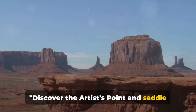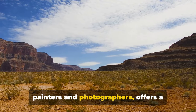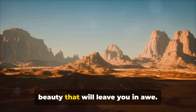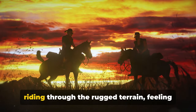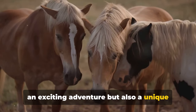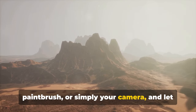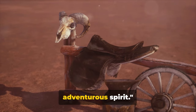Discover the Artist's Point and saddle up for a horseback ride. The Artist's Point, aptly named for the inspiration it has provided to countless painters and photographers, offers a panoramic vista that is truly a feast for the eyes. The vibrant hues of the landscape, the unique formations of the buttes, and the vast open sky create a palette of natural beauty that will leave you in awe. The Horseback Ride Tour not only provides an exciting adventure but also a unique perspective of the valley — it's a way to connect with the land, just as the Navajo people have done for centuries. Pick up a paintbrush or simply your camera and let the Artist's Point inspire you, then saddle up and let the valley unfold beneath you.